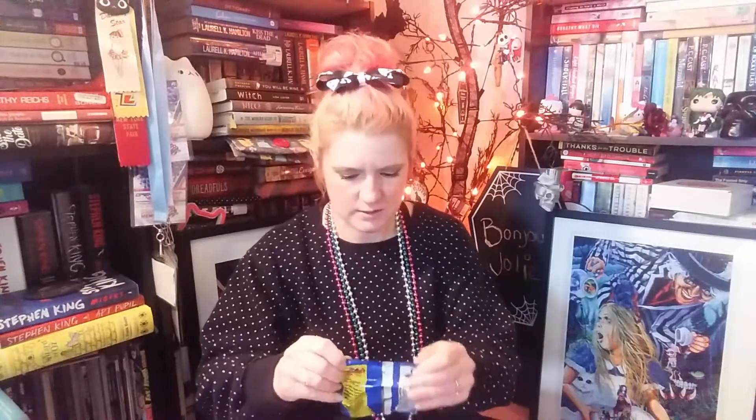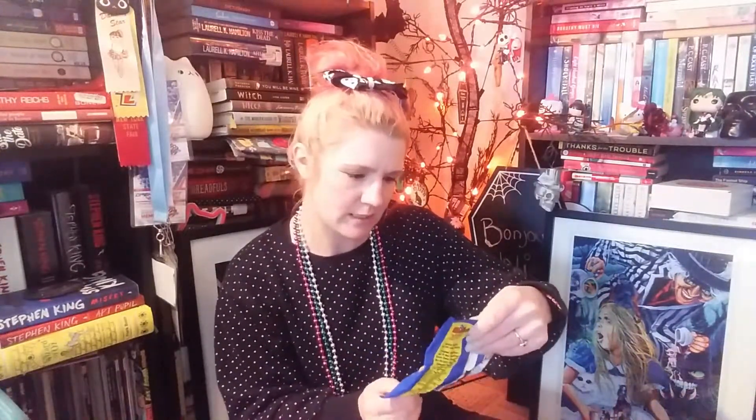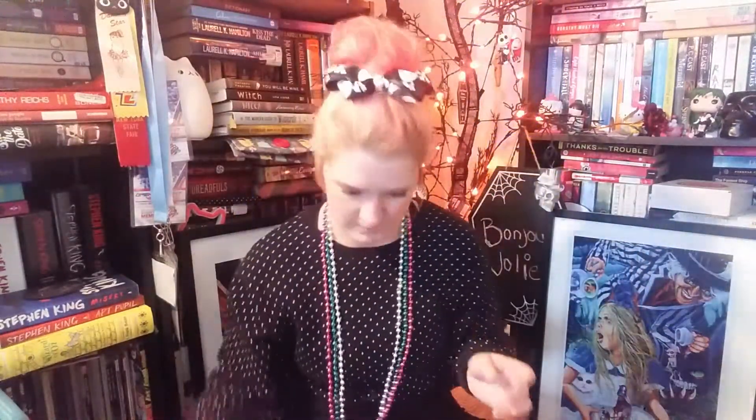Next we have some New Orleans cheese — I'll probably not be pronouncing this correctly — original cheese curls. I'll have to give these to Don as well because I'm lactose intolerant.